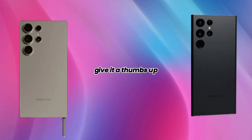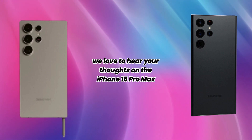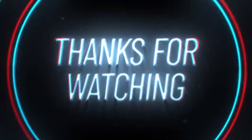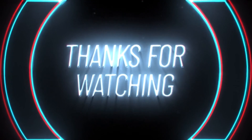If you enjoyed this video, give it a thumbs up and subscribe to our channel for more tech updates. We'd love to hear your thoughts on the iPhone 16 Pro Max, so drop a comment below. Thanks for watching and we'll see you in the next video. Check out our other videos and stay tuned for more exciting content.